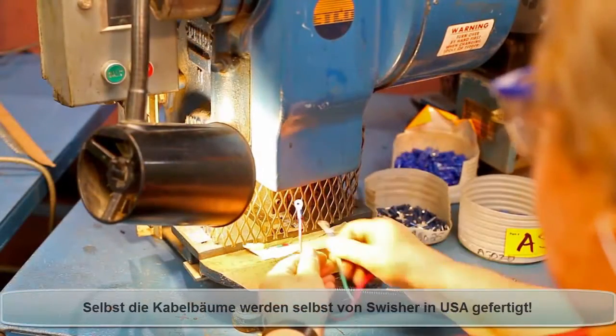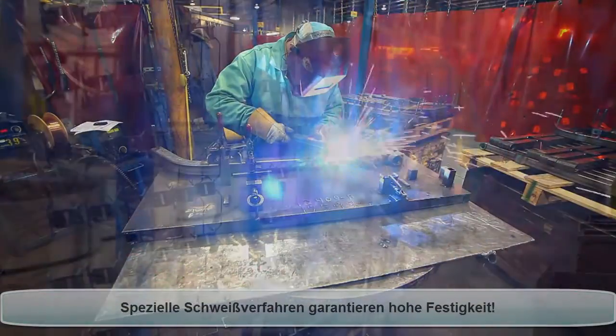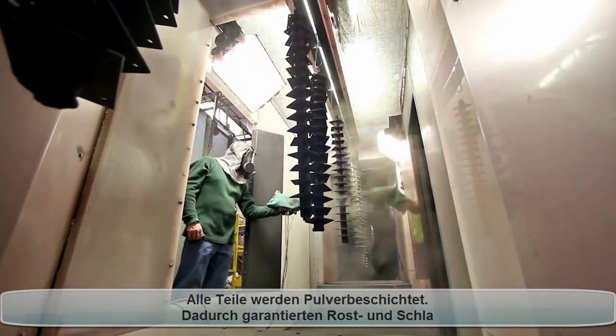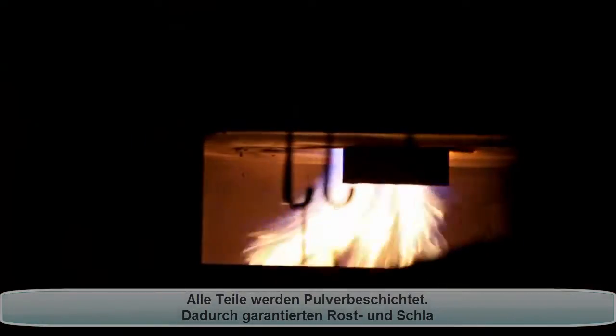Every tether control wire and connection is made here at Swisher. Expert welders create superior bonds for long-lasting durability. Rugged powder coatings are utilized to add protection and resilience to our products.